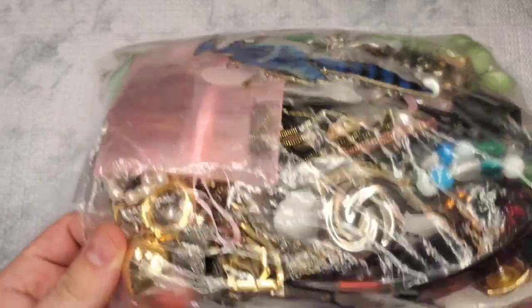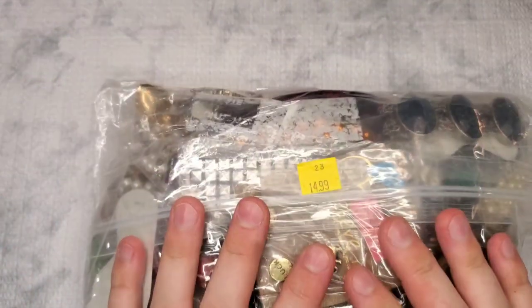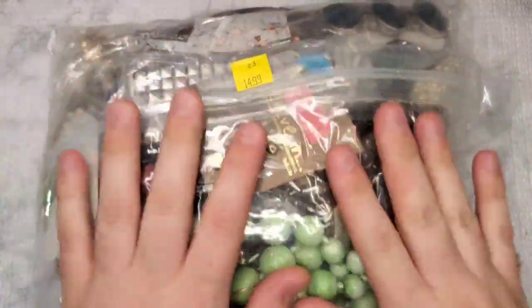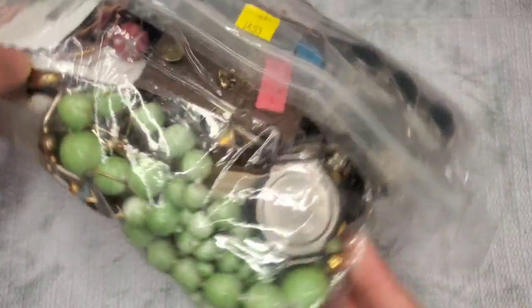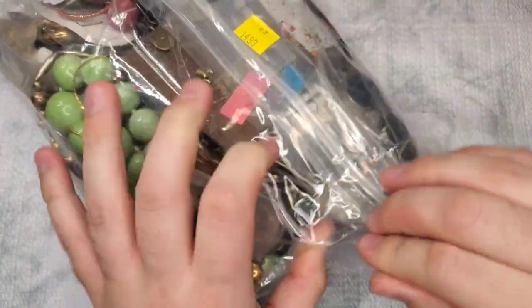There's a lot of really cool interesting things in here. At $15 this was a no-brainer. I have not opened it yet — this is going to be a true unboxing.